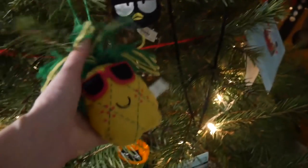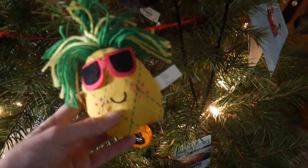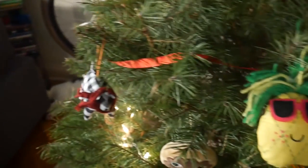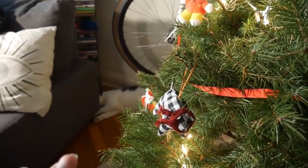Moving down here, John picked out this fun pineapple. Does anybody else have cats that run all around the house and knock stuff over?